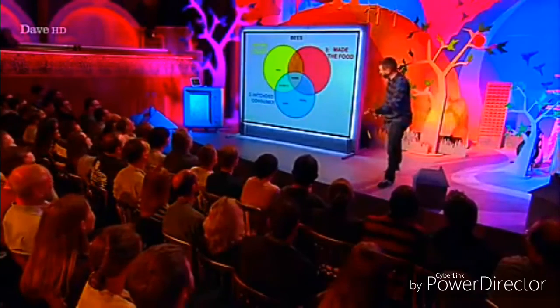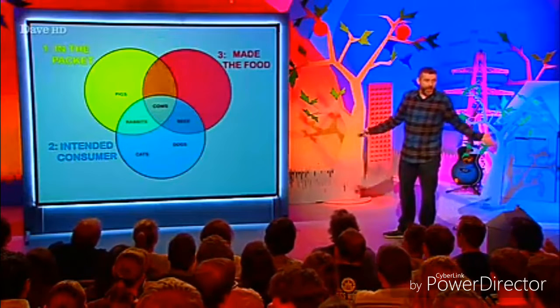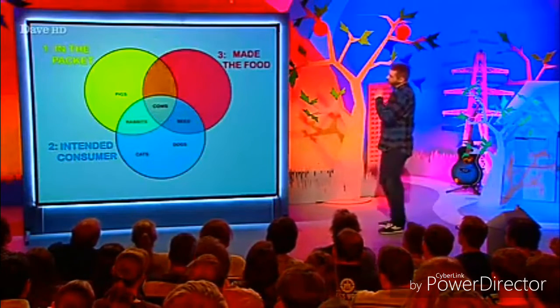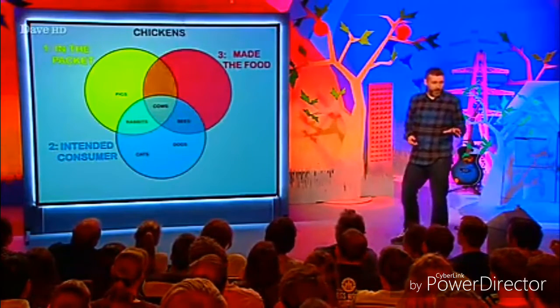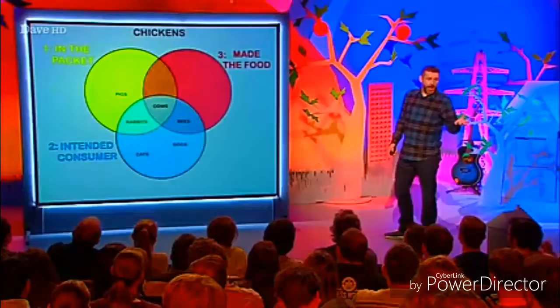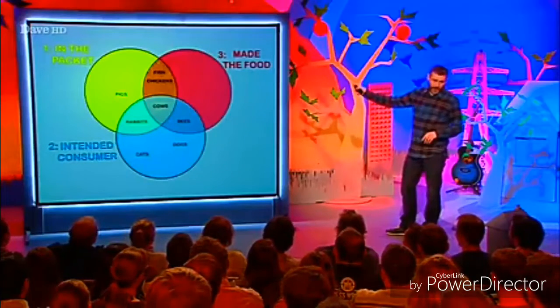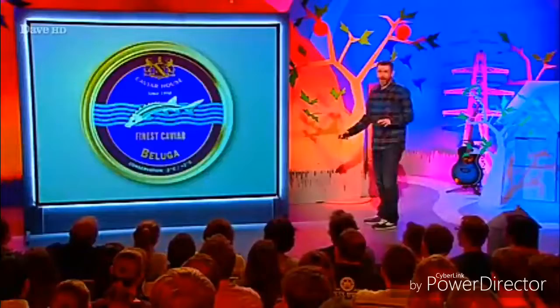Let's have a look at bees. Where do bees belong? You've never had a packet of bees, so let's discount category one immediately. Three — they make honey. They are also the intended consumers of honey; they make the honey for themselves. Again, we steal bees' honey from them. So they go in two and three. Now, chickens — that's an easy one. Chickens are in the packet — definitely in the packet. They don't eat themselves. You could say eggs: they make eggs. So one and three. Fish — fish are in the packet. They don't eat themselves. All you're proving, though, is you're not a caviar eater, because there's fish eggs — they go in one and three.